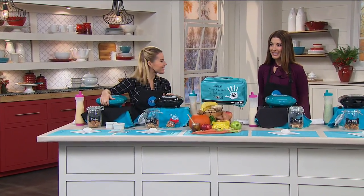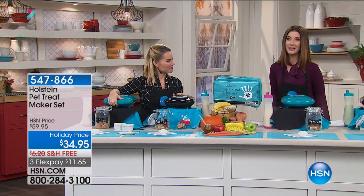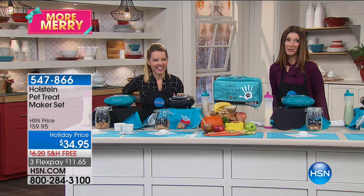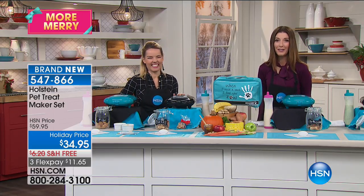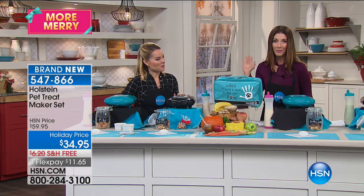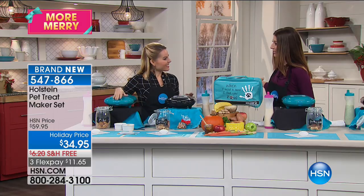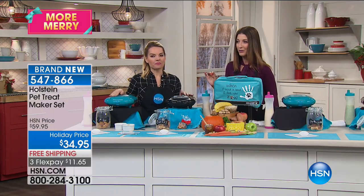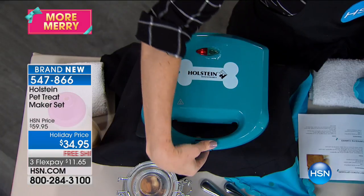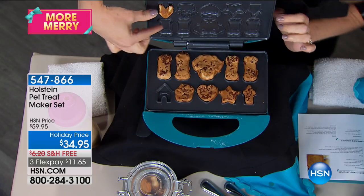I love treats, and so do my pets. You can't even say the word treat in my house — you have to spell it out. Dogs are smart and they love food as much as we do. Why not give them the very best with our homemade treat maker coming up next? Carrie Maletto is here. This is brand new — we've done other versions in the past and they've been very popular. Now it's back and better than ever.